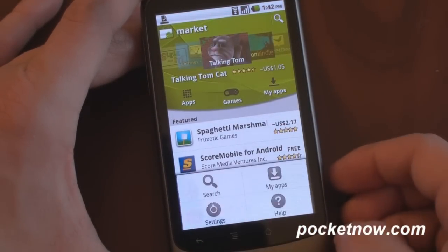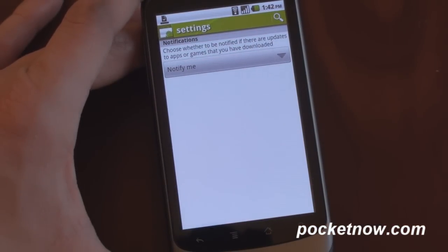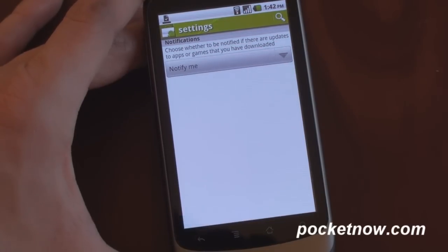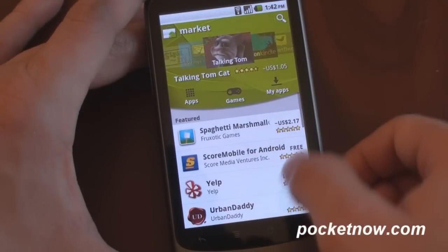In terms of settings and options, if we go into the menu, we can go to settings and turn on notifications so that if you have an update available for one of your apps, you'll see a window shade notification at the top.